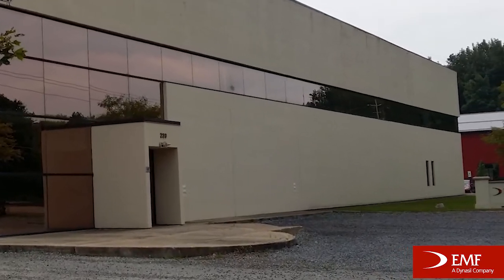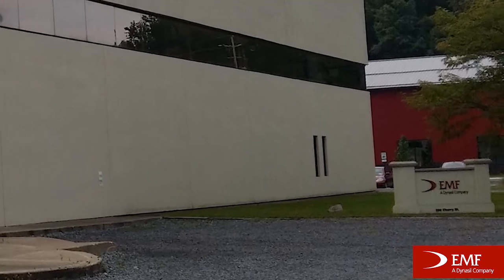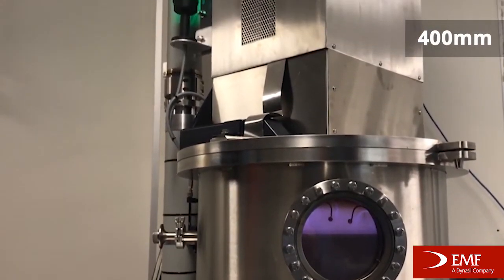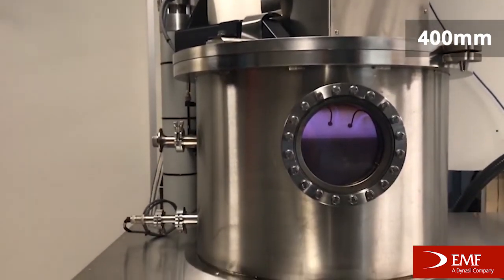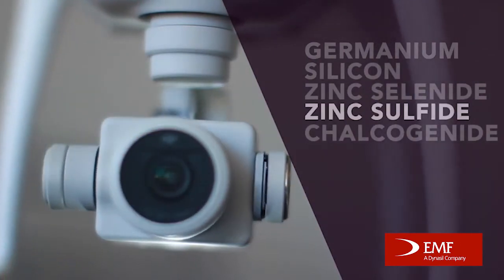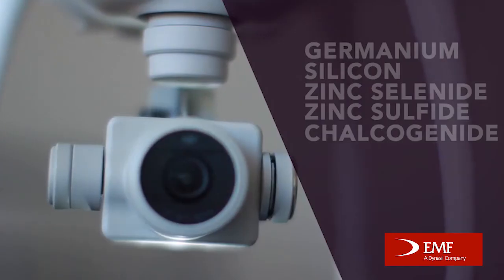Where is this particular chamber located? It's located at EMF — Evaporated Metal Films — in Ithaca, and EMF is actually the oldest coating house in the United States. The chamber, which was custom-designed because nothing suitable was available on the market, is a circular chamber with a workspace of about 400 millimeters in diameter. You can put very large windows or many smaller windows in there. It coats the usual suspects — germaniums, silicons, zinc selenides, zinc sulfides, and of course all the different chalcogenides.